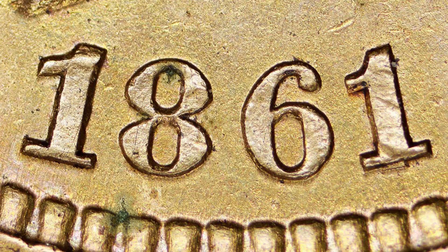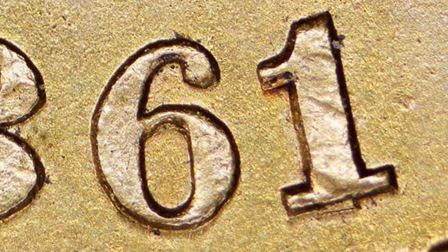Also on your 1861s, you want to look for a repunched date. Look for that on the six and the one of 1861. You can do that with your coin microscopes — I have those available on couchcollectibles.com.